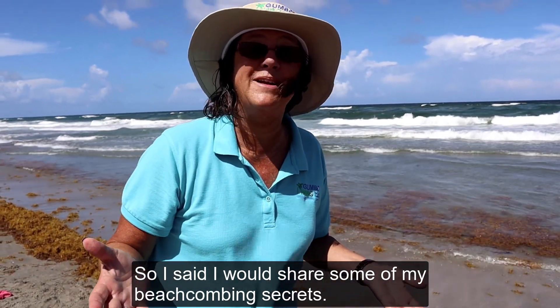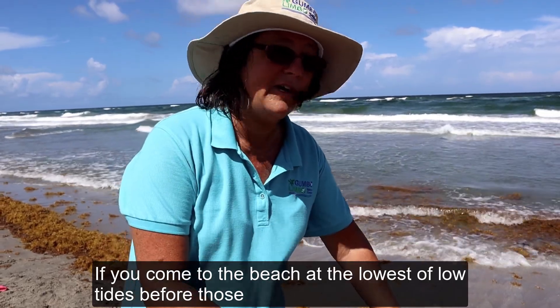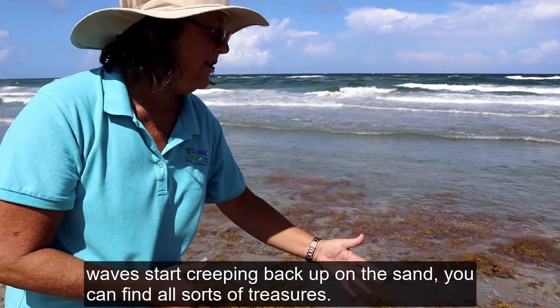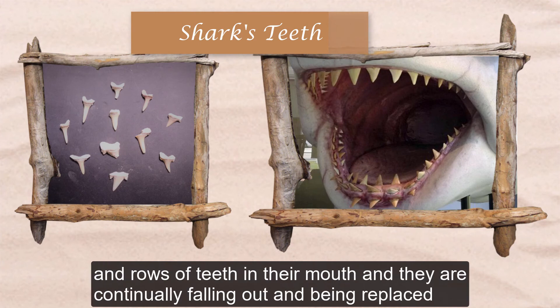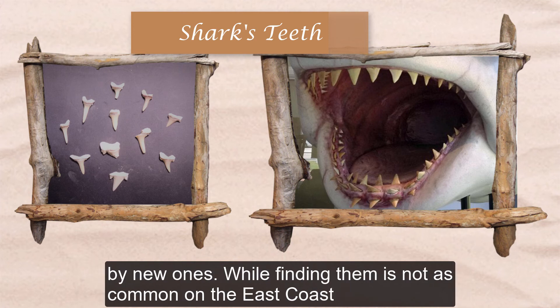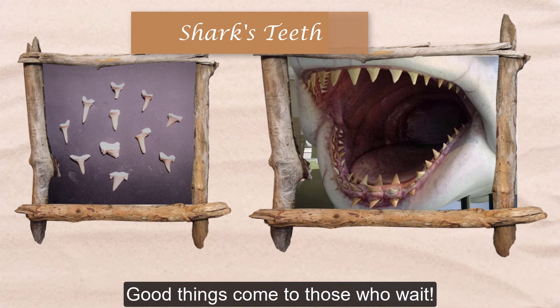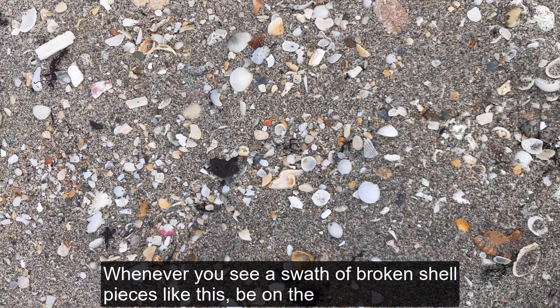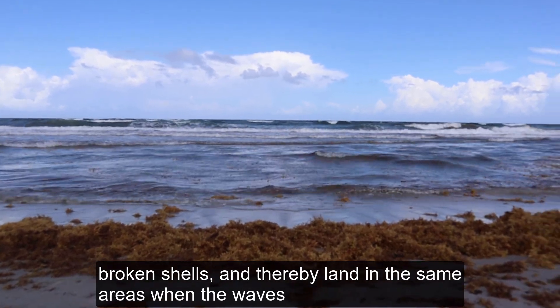One of my beachcombing secrets is low tide. If you come to the beach at the lowest of low tides, before those waves start creeping back up on the sand, you can find all sorts of treasures. Shark's teeth are all over the ocean floor. Sharks have rows and rows of teeth in their mouths and they are continually falling out and being replaced by new ones. While finding them is not as common on the east coast of Florida as on the west coast, you just have to be persistent and patient. Whenever you see a swath of broken shell pieces, be on the lookout for shark's teeth — they are about the same size and weight as the broken shells and thereby land in the same areas when the waves wash in.